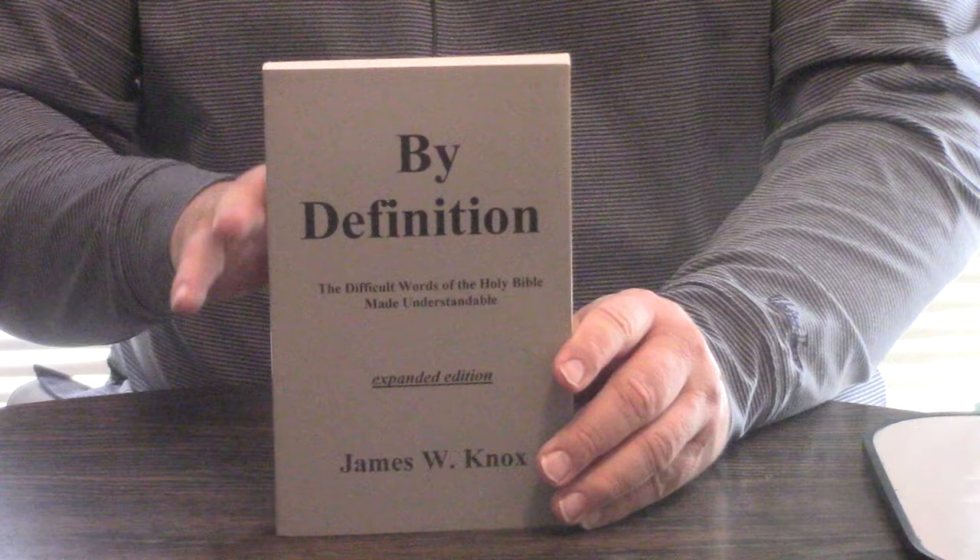Hey, Pastor Steve Waldron. This is kind of an older King James book, a pro-King James book, but it is fantastic.